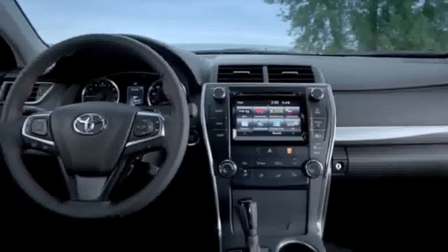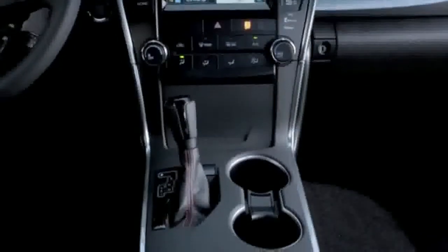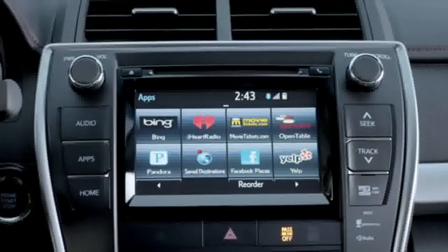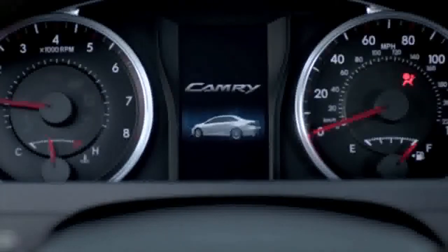Inside, the general look is similar, but the materials have been upgraded to bring the Camry closer to the higher quality cabins offered by its competitors. There are more soft touch surfaces, nicer plastics, and more substantial switchgear. The climate controls in particular are easier to decipher and use. The Entune touch screen interface is the same user-friendly unit found in the new Toyota Highlander, and the gauges have also been updated with a classier design and an available color display.